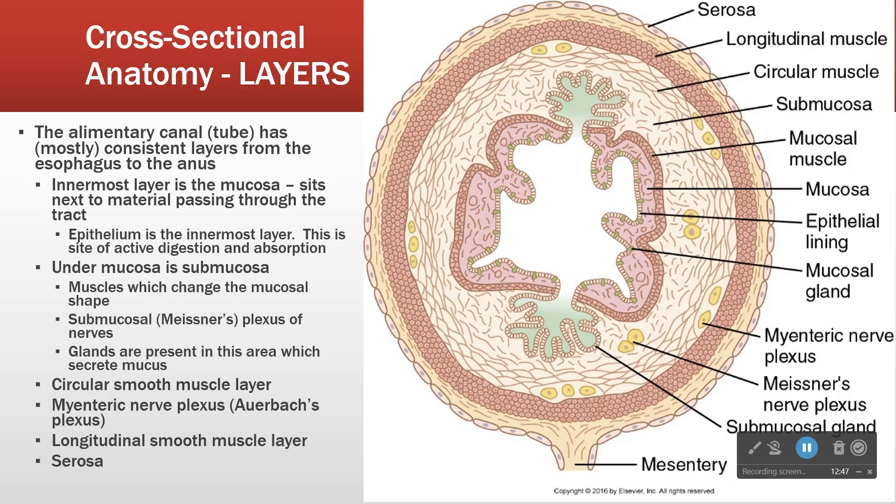Then we have our longitudinal smooth muscle layer. So we have these two layers oriented differently: the circular layer goes around the tube, and the longitudinal layer goes along the tube. Together, these two layers allow for different kinds of motion. The circular layer can squeeze the contents; the longitudinal layer can push the contents along. When they work together, we get the classic motion down the elementary canal — peristalsis — with both compression and movement forward.